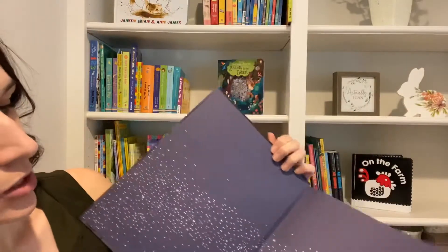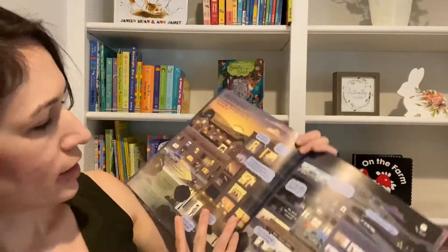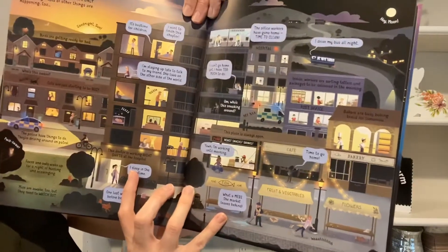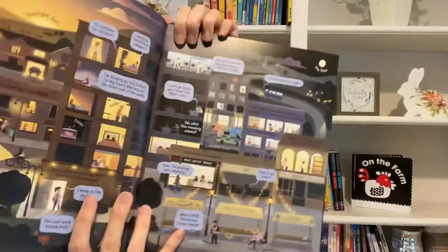Let me show you the first page too. I really love this one — it's got all the people that are working at night, like the bakers and the factory workers. I think kids love reading about nighttime, so that one will be awesome.